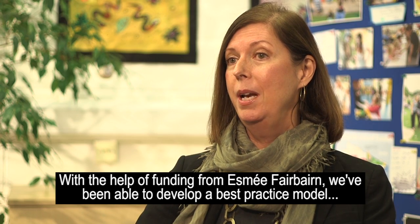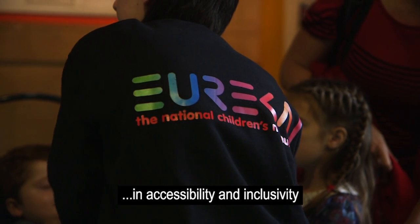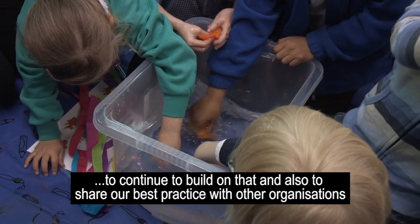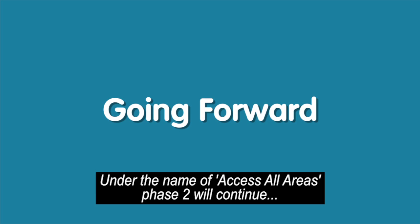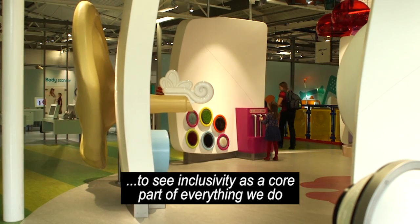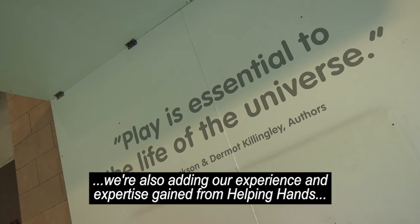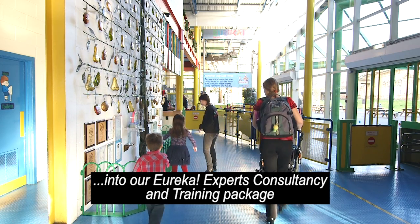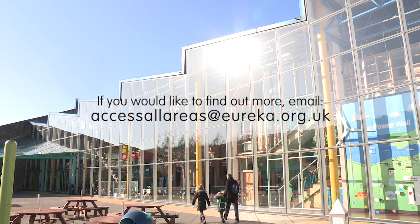With the help of funding from Esme Fairbairn, we've been able to develop a best practice model in accessibility and inclusivity. Our intention is to embed that in the organisation, continue to build on it, and share our best practice with other organisations. Under the name of Access All Areas, Phase 2 will continue to see inclusivity as a core part of everything we do. We're also adding our experience and expertise gained from Helping Hands into our Eureka Experts Consultancy and Training Package. To find out more, email accessallareas@eureka.org.uk